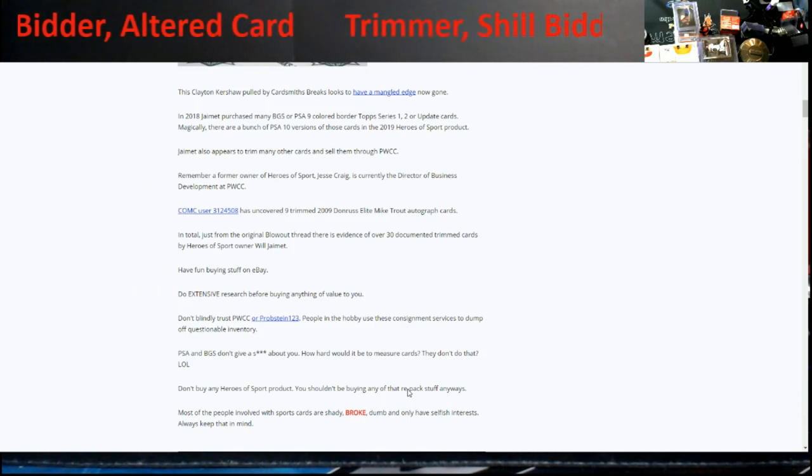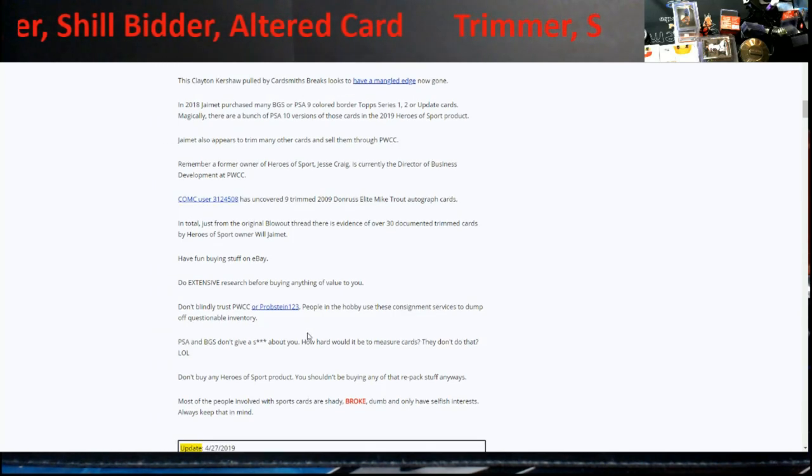I was like — I pulled this out of a pack. So I got in touch with Topps, and they ended up replacing the card. I sent it back, they made another one, and it graded out fine. It was just really odd. I thought there has to be some tolerance allowed, or there's no way all these things made it through unless there were a lot of inside jobs. The article talks about one of the guys from Heroes of Sports who later moved over to PWCC.